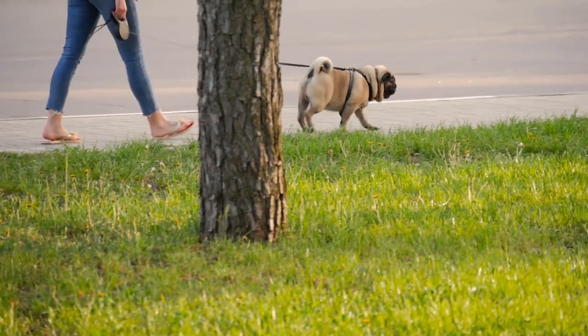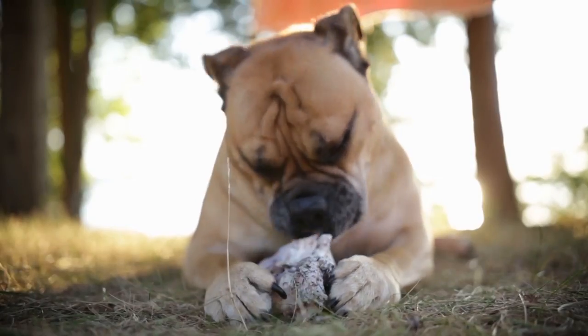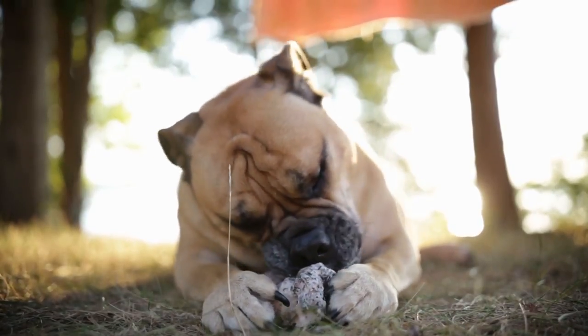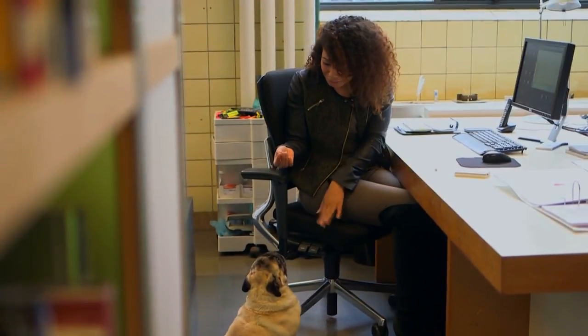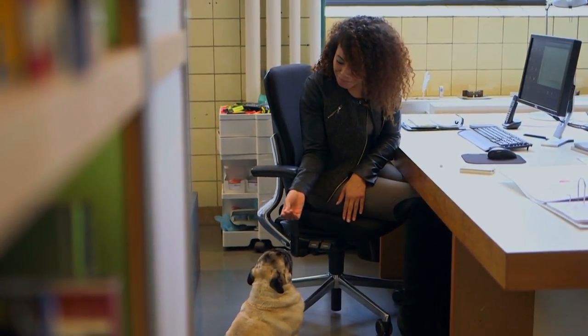As for exercise, pugs aren't the most energetic. They'll be fine with a walk or two each day. Other than that, they'll spend most of their time napping or finding ways to keep themselves entertained. If you provide them with ways to stay stimulated during the day, you can avoid boredom and behavioral problems.